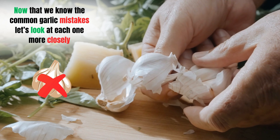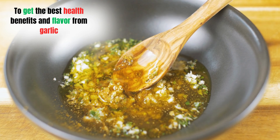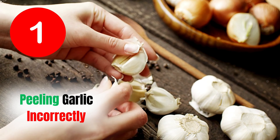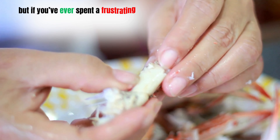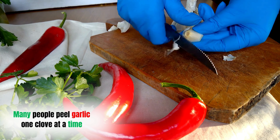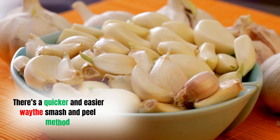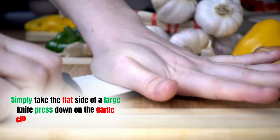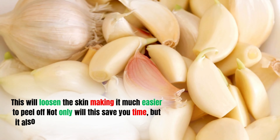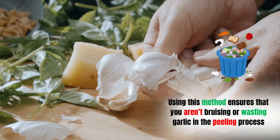Now let's look at each mistake more closely. Mistake one: peeling garlic incorrectly. Many people peel garlic one clove at a time, using their fingers to pick off the sticky skin — time-consuming and unnecessary. There's a quicker and easier way: the smash and peel method. Simply take the flat side of a large knife, press down on the garlic clove, and give it a good smash. This loosens the skin, saves time, and helps preserve the garlic's oils, contributing to its flavor.